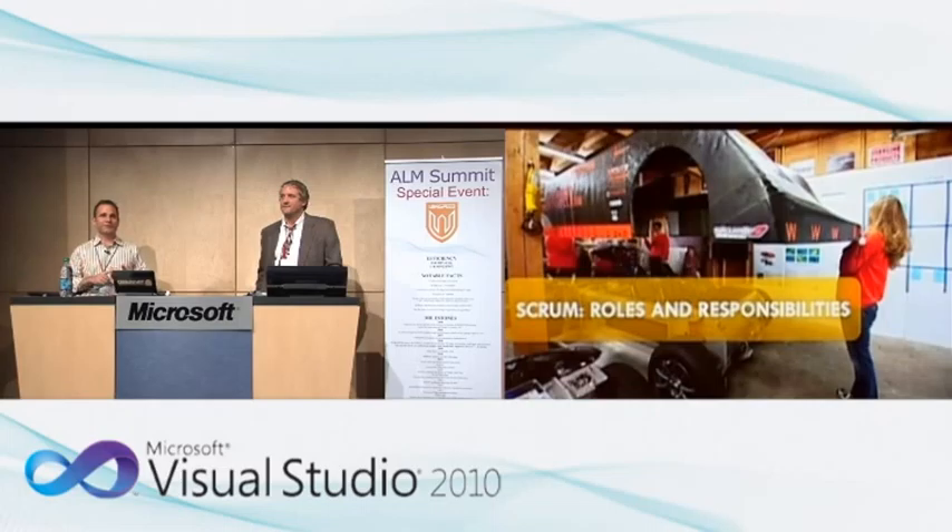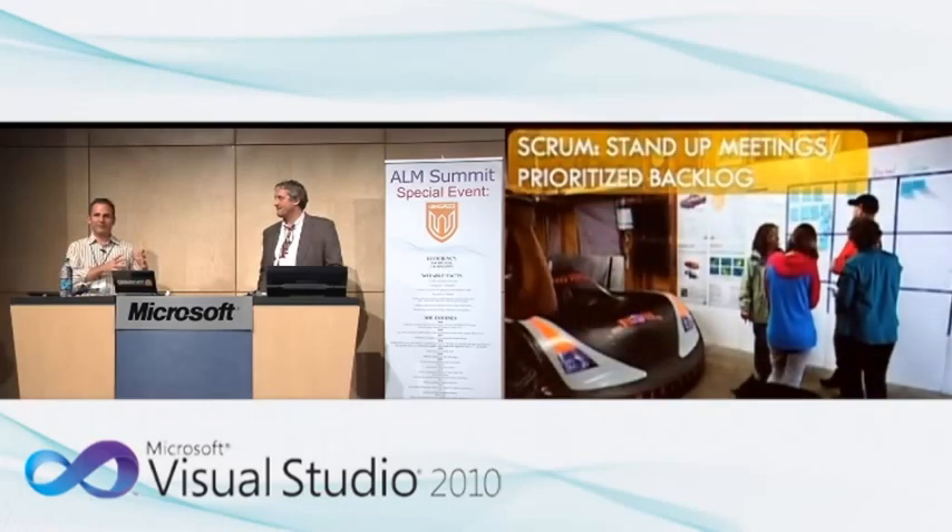We've had people learn very valuable TIG welding skills. One team member, Kurt Roy, has become an expert aluminum TIG welder just by being part of our team — using pairing with other people and YouTube videos of best practices.